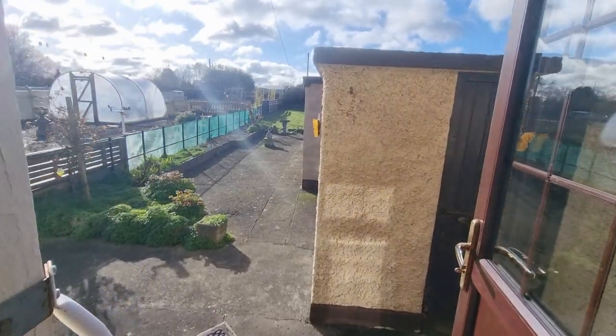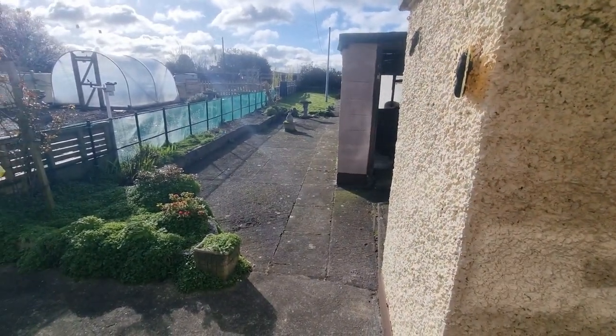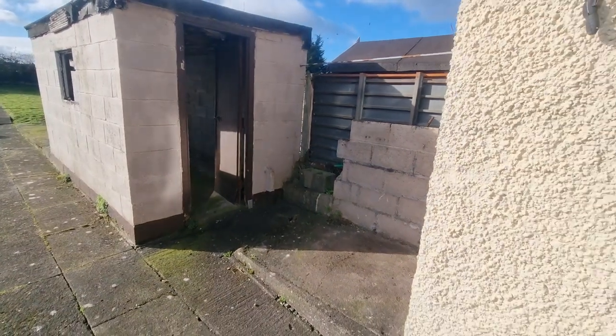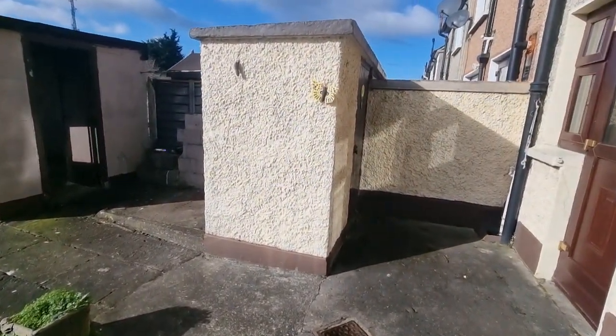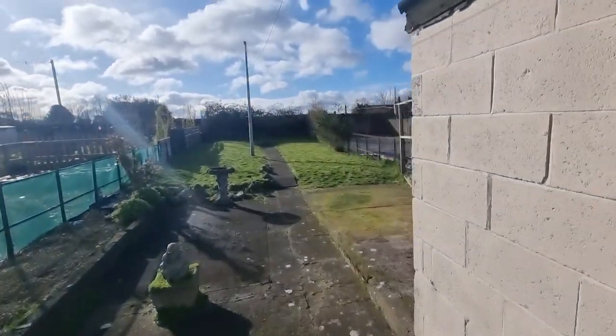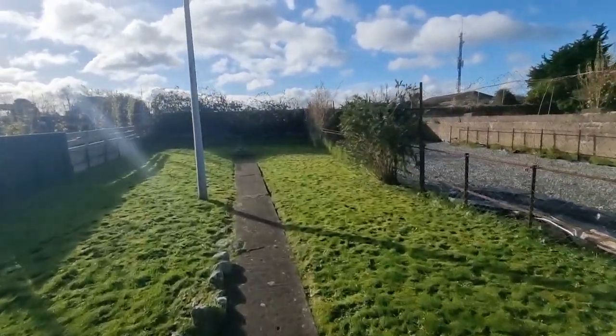So this is the rear garden — south facing. You can see the Dublin Mountains from the back bedroom. Here are your two sheds: one is a decent size and this is the original coal shed. It's not overlooked. Full south-facing sunny aspect.